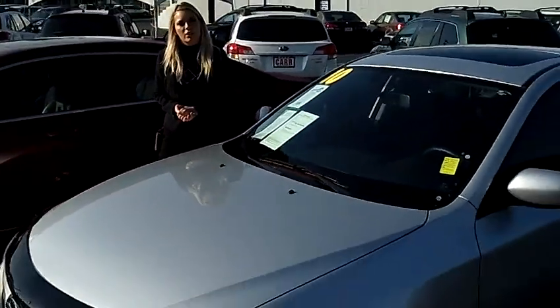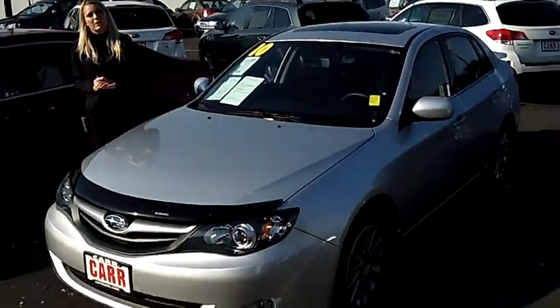For more information on this car or any other cars in our inventory, you can give us a call on the number above. We'd love to earn your business.